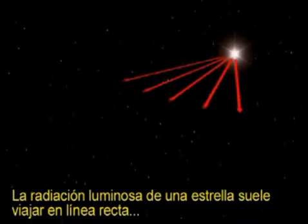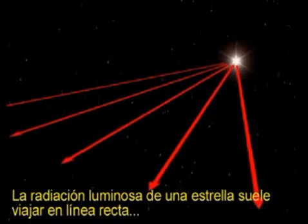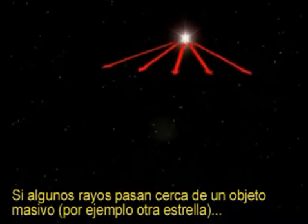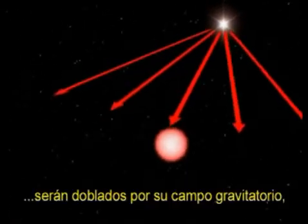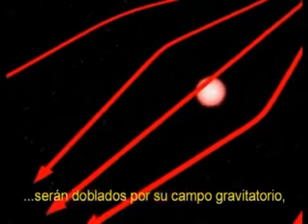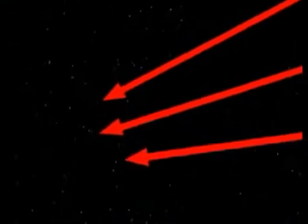When a star shines light into space, the light rays will generally travel along perfectly straight lines, but not always. If some of the rays pass close to a massive object like another star, they will be bent inward by the object's gravitational field. In effect, the field will concentrate the light like a cosmic magnifying glass.